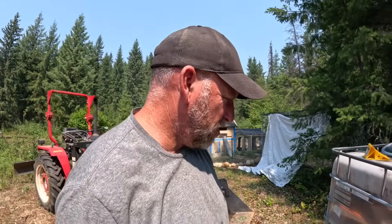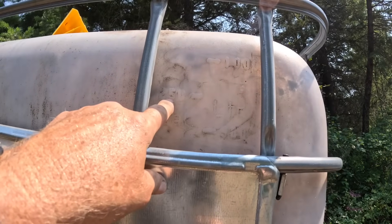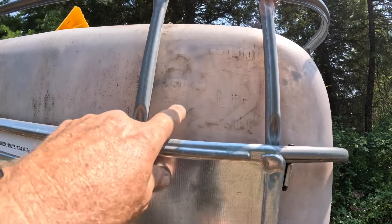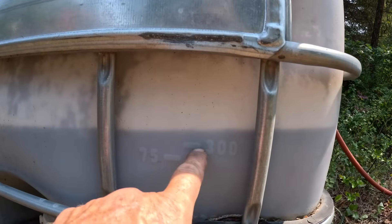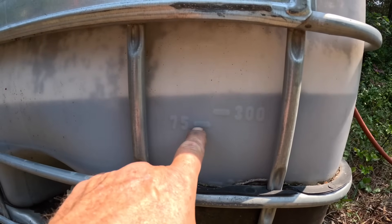I'm going to give it four minutes. It's been going for four minutes — you can see it. That must be gallons — a thousand liters here is 250 gallons. We're already past 75 gallons. It's not level, so let's just level it out and call it 75 gallons in four minutes.